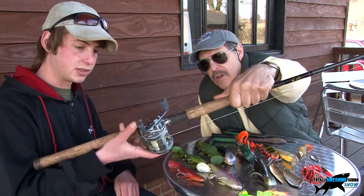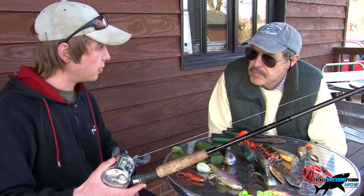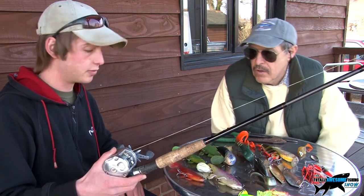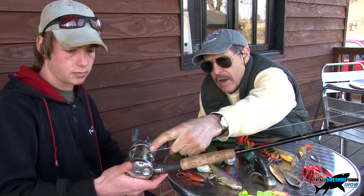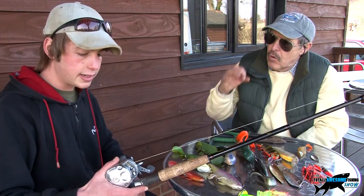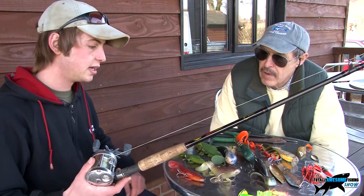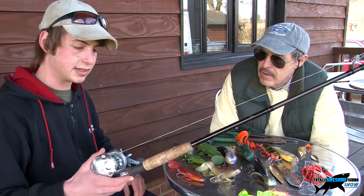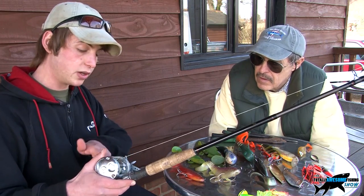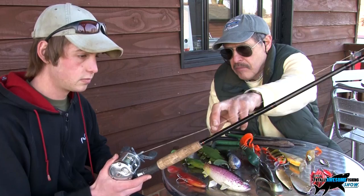Star drag on there — and what make is that reel? That's an Abu. I think the best multipliers on the market are usually the Abus, definitely for jerkbait styles. You've got a level wind on there. When we go beach fishing we dismantle that because we can cast further — have you ever tried that for lures? I could probably chuck these about 60 yards, but it's a different matter trying to work a lure at that distance. Because you're winding back normally, it lays the line nice and level, ready for the next cast.